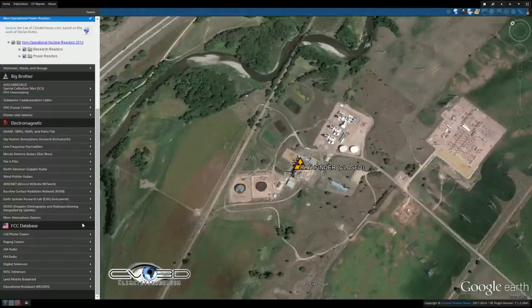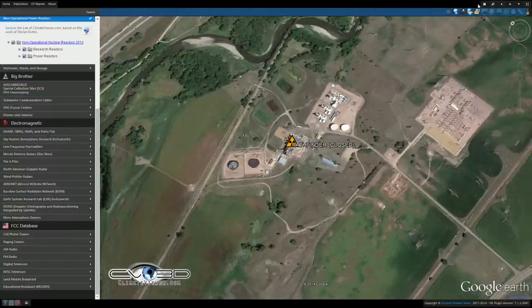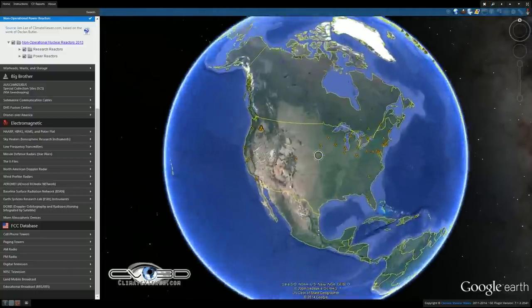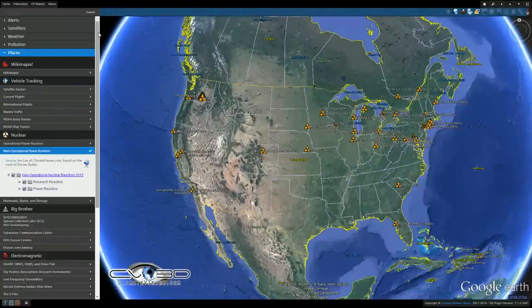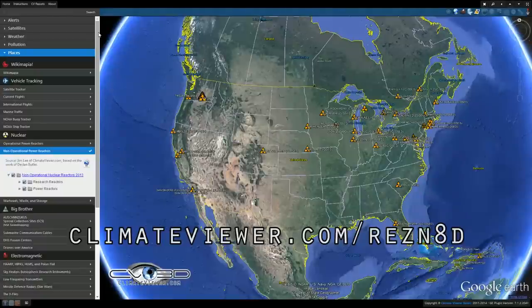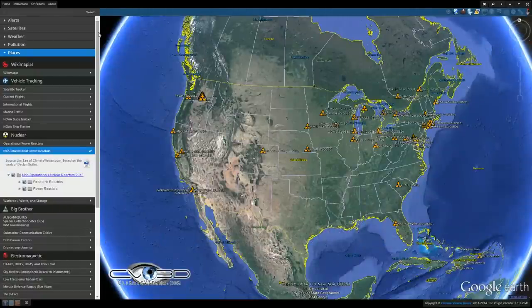Again, I'm Jim Lee from ClimateViewer.com and I appreciate your attention today. We'll try to cover something unique each day. If you have any suggestions for these videos, feel free to drop me a line on any one of my social media. My website is ClimateViewer.com/reznad — R-E-Z-N-A-D. I thank you for your time. And unless someone like you cares a whole awful lot, nothing is going to get better. It's not.